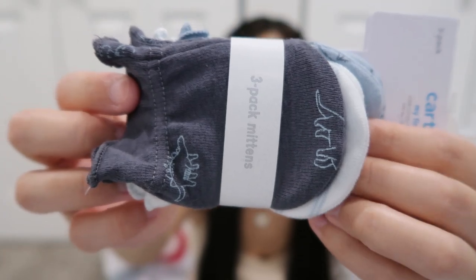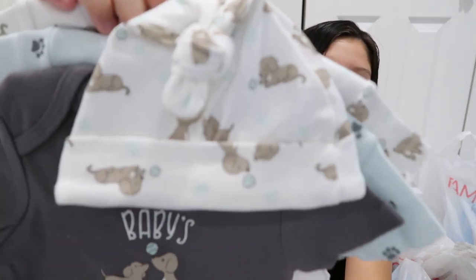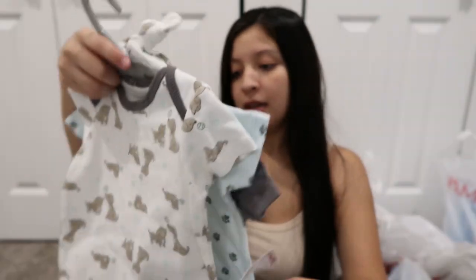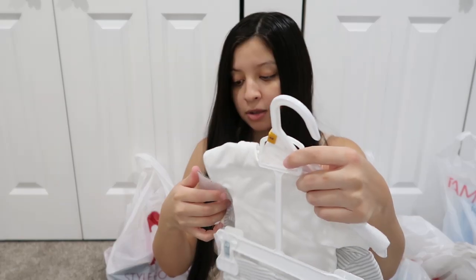I picked up these mittens — these were $3.99, I got them in zero to three months. These are really expensive on the Carter's website but I picked them up for $3.99. The next outfit is in six to nine months and it comes with three onesies and a matching hat. Here's the first onesie — a blue one with dog paw prints, and then it says 'baby's best friend.' This one was $7.99.